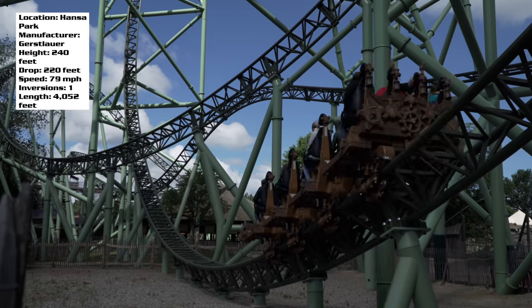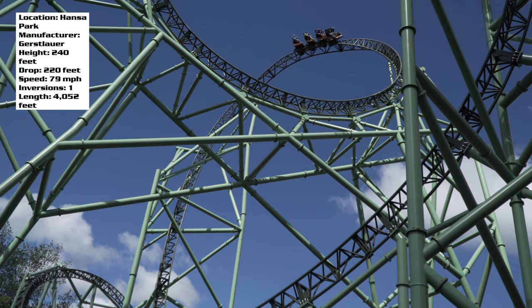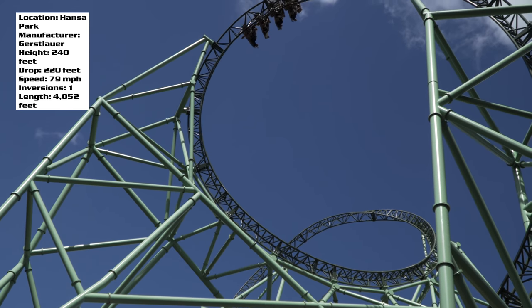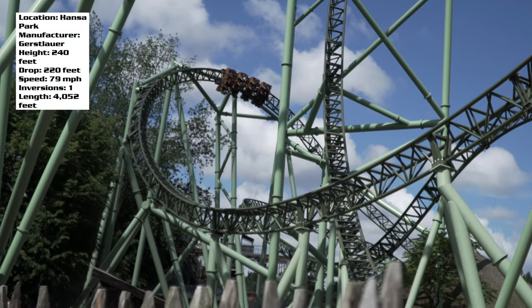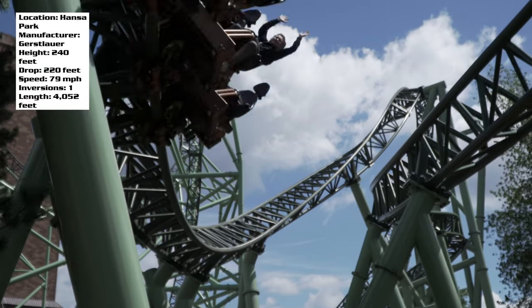This thing is insane. It absolutely blew away my expectations. I was expecting to like it, but I was just floored at how intense this coaster was, how fast it goes, and I don't know why more people don't talk about this ride. So this is going to be my full in-depth review. I'm going to go through all of the elements, including several of its unique qualities.